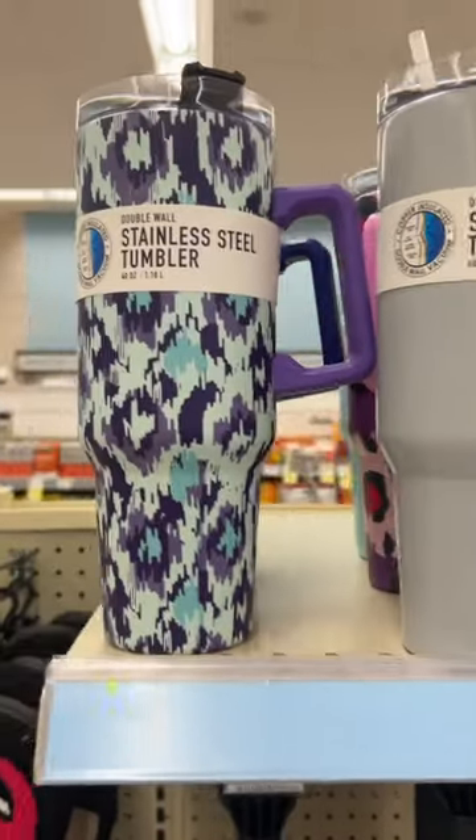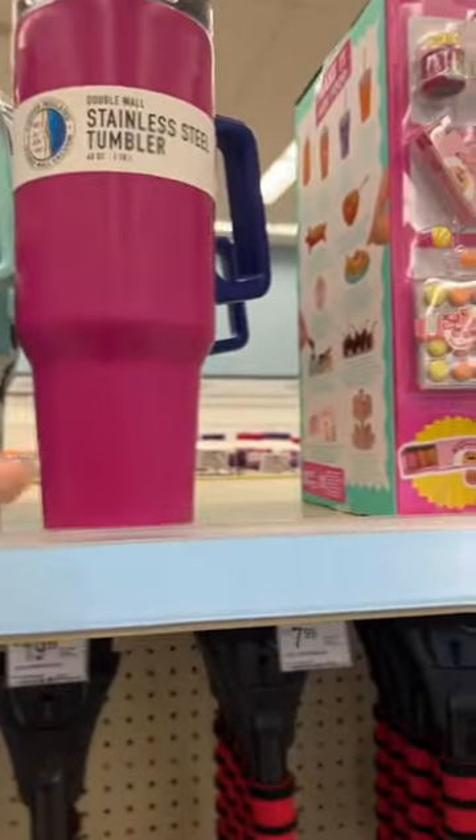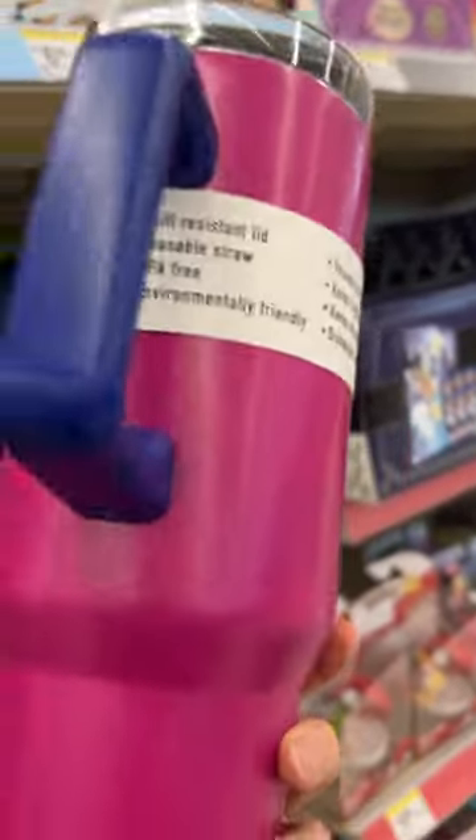I didn't buy one, but I did look at them and they seem to be built very similar to a Stanley. For 20 bucks, would you buy one? I think they look pretty identical.